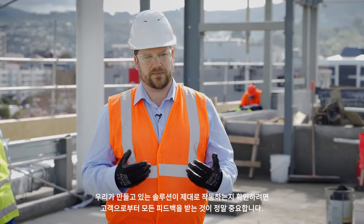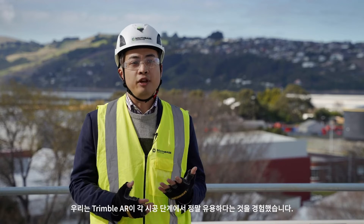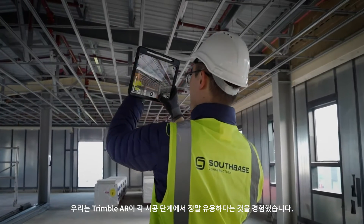It's really important to get all that feedback from our customers to make sure the solutions we're building work for them. Trimble AR — we actually find that really useful during the construction phase. It's game-changing.